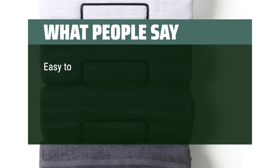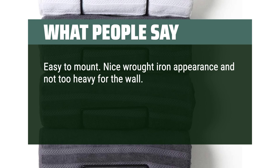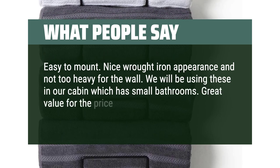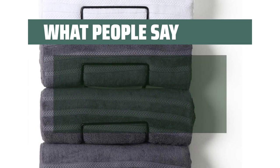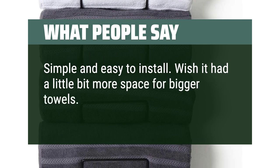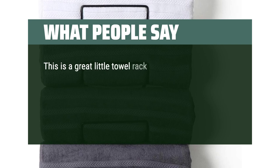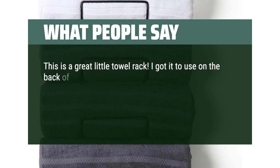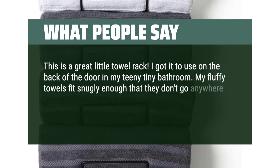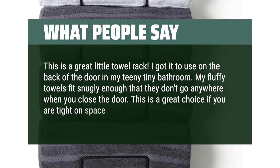What people say: Easy to mount. Nice wrought iron appearance and not too heavy for the wall. We will be using these in our cabin which has small bathrooms. Great value for the price. Simple and easy to install. Wish it had a little bit more space for bigger towels, but other than that it's great. This is a great little towel rack — I got it to use on the back of the door in my teeny tiny bathroom. My fluffy towels fit snugly enough that they don't go anywhere when you close the door. This is a great choice if you are tight on space in your bathroom.